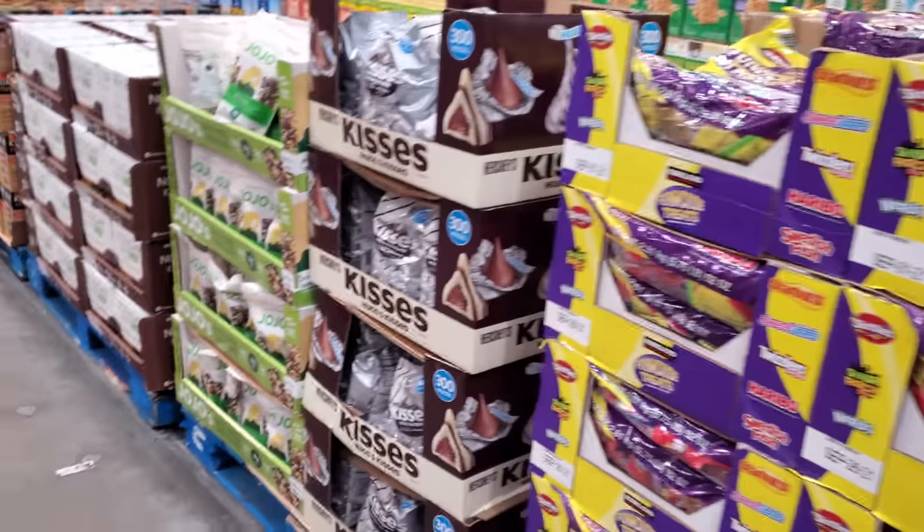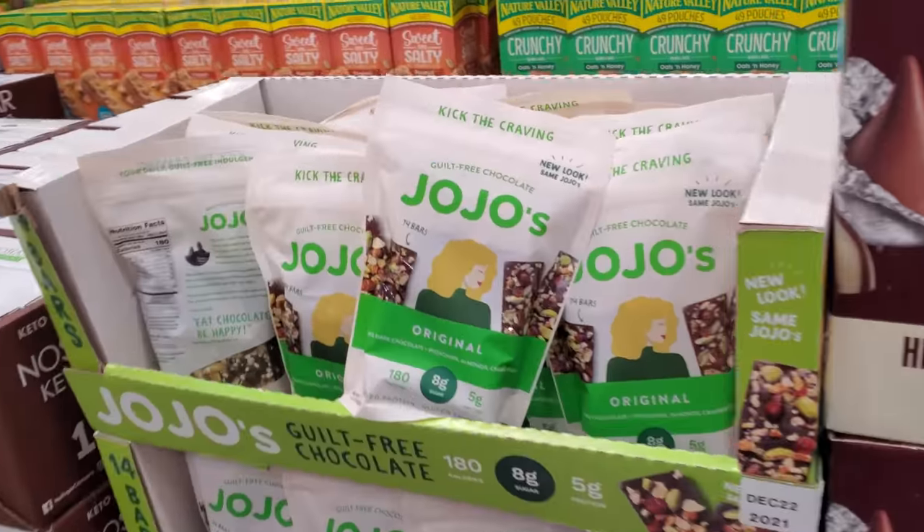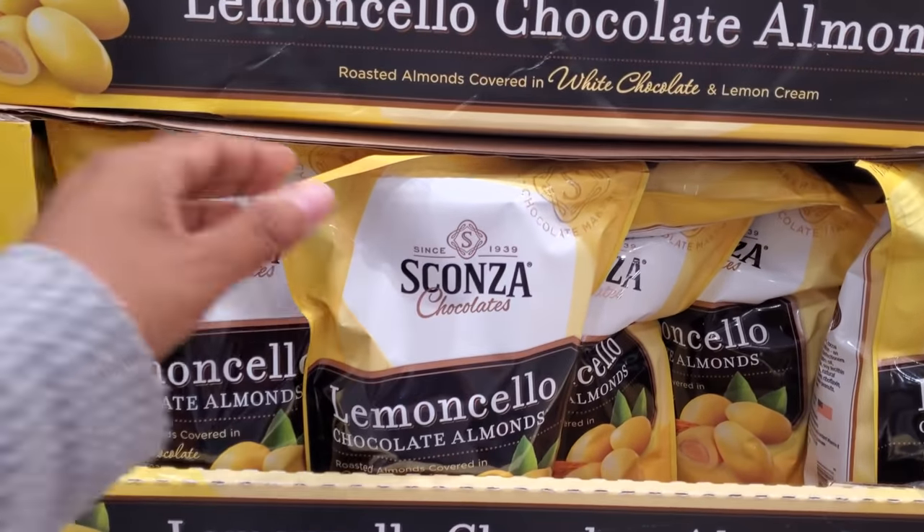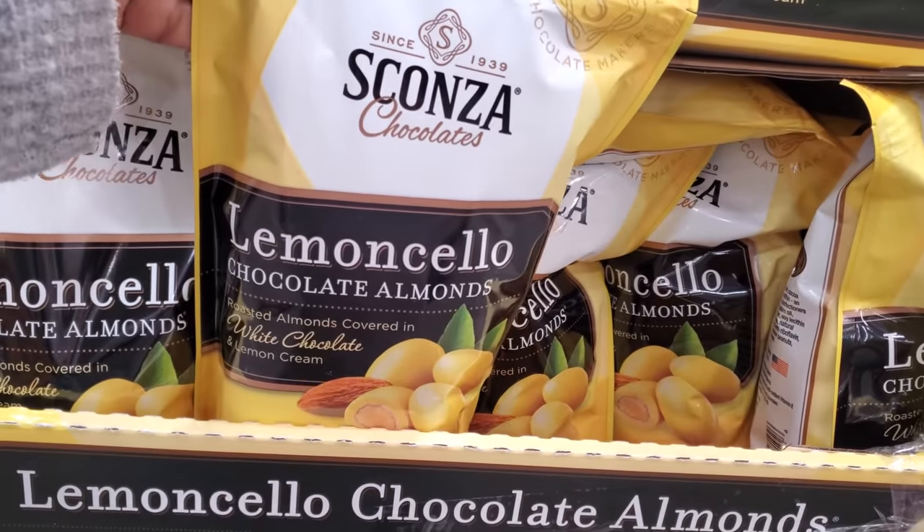Everything's going to be candy over here. These are $10. Limoncello almonds — oh, they're like covered in it. Okay!